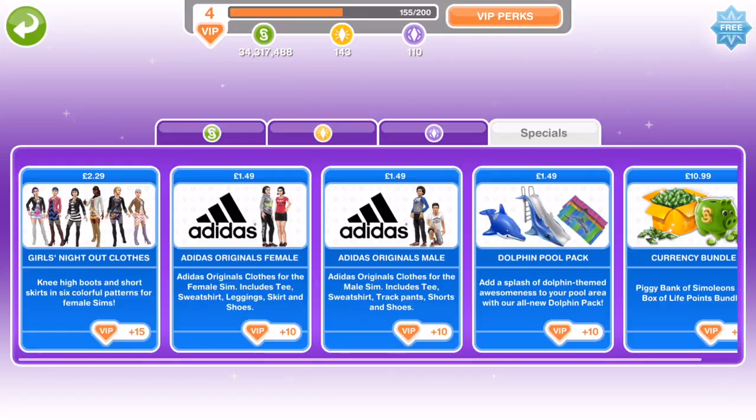Obviously I'm in the United Kingdom so that is Great British Pounds, £2.29. I've seen on the Sims Freeplay Facebook page that some people are saying it's costing them £9.99 and some are saying £2.99, so I don't know whether there is a difference in price depending on your VIP level. If you have purchased this, let us know down in the comments how much it cost you.